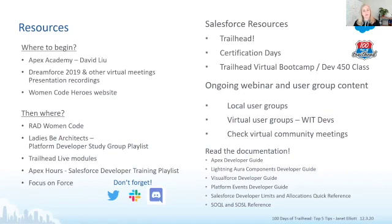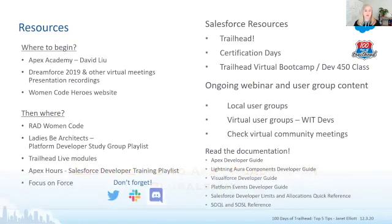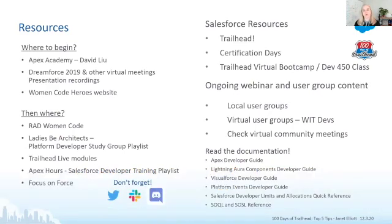There are places where you can build on that information. Third-party resources include Rad Women Code, Ladies the Architects, Apex Hours, and Focus on Force. There's also tons of material on Trailhead — both modules and virtual boot camps — and ongoing webinar and user group content. Reading the developer documentation is really important. And there's Twitter, Slack, Discord, the Trailblazer Success community, and Stack Exchange, where you can ask questions and the community is super willing to help.